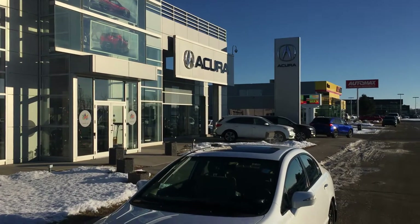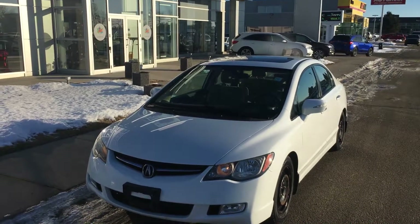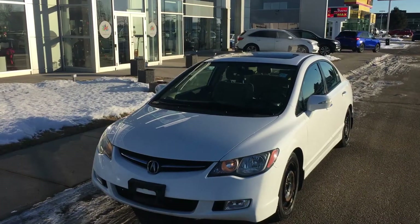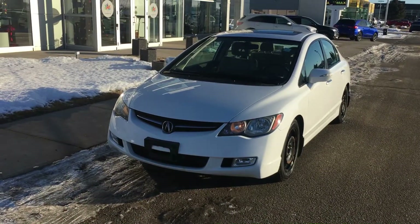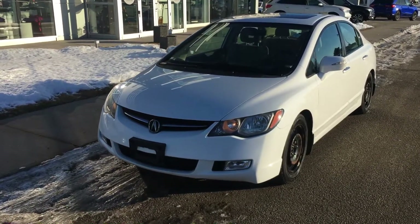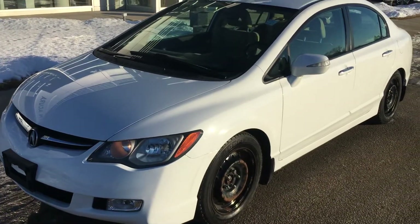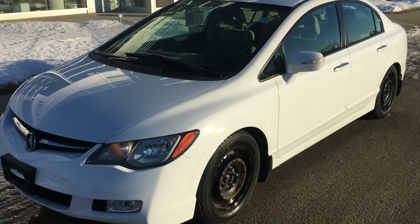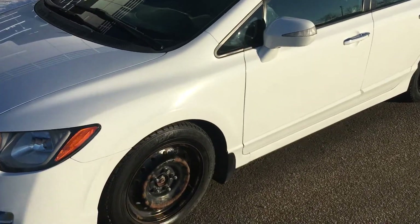Good morning guys! Bruce from Crown Acura here. I just want to show you this newly landed 2008 Acura CSX Technology Package — a very nice vehicle in great condition. Locally owned, bought it from us originally. It's a Manitoba car with just over a hundred thousand kilometers, and it comes with two sets of tires: winter tires on winter rims, and summer tires on summer rims.